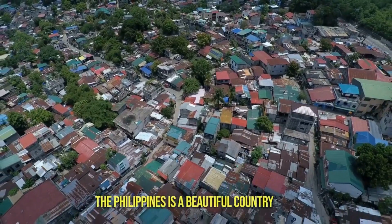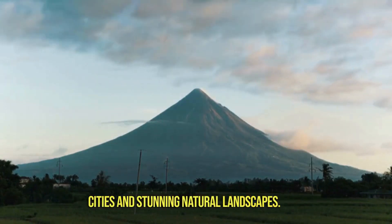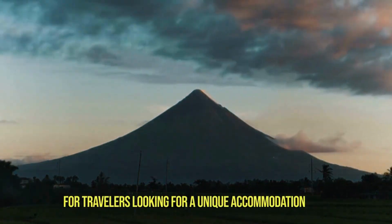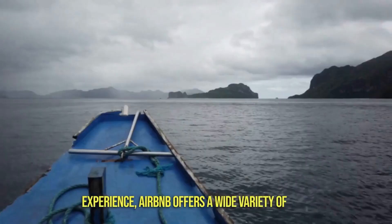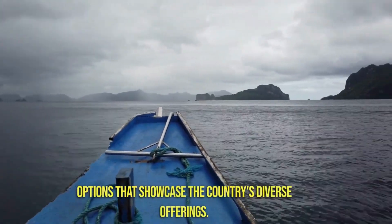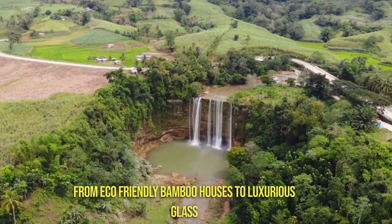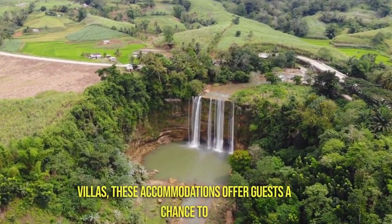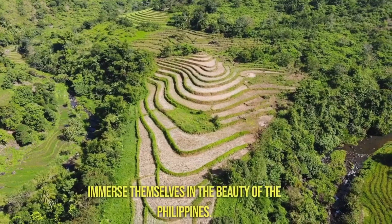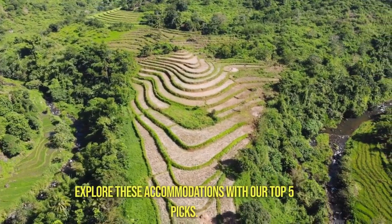The Philippines is a beautiful country with a rich cultural heritage, vibrant cities, and stunning natural landscapes. For travelers looking for a unique accommodation experience, Airbnb offers a wide variety of options that showcase the country's diverse offerings. From eco-friendly bamboo houses to luxurious glass villas, these accommodations offer guests a chance to immerse themselves in the beauty of the Philippines. Explore these accommodations with our top 5 picks.